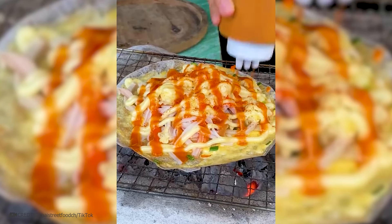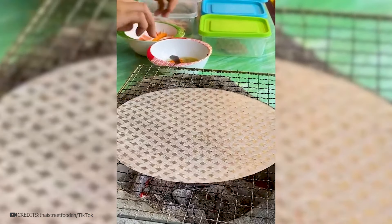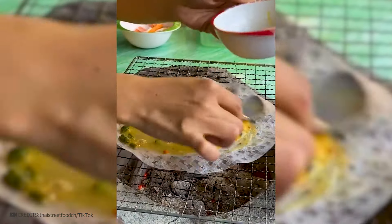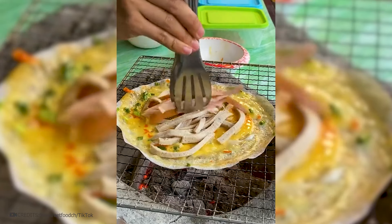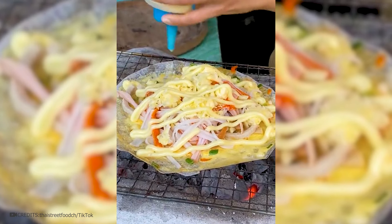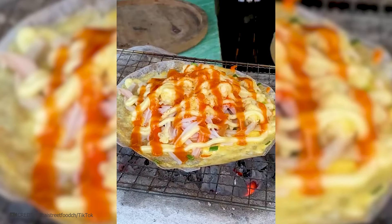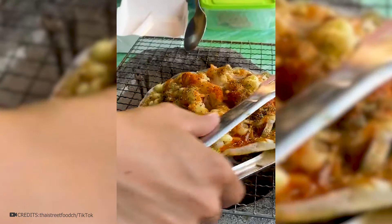I think that Teenage Mutant Ninja Turtles would like this pizza. This is Vietnamese fast food on rice paper — it's placed on the fire, beaten eggs and vegetables are poured into it, then sausage, ham, and cheese are added. Mayonnaise and ketchup are generously poured on top and spices are added for taste and smell. When everything is fried, one side is rolled up, and the result is no longer pizza but a Mexican taco.